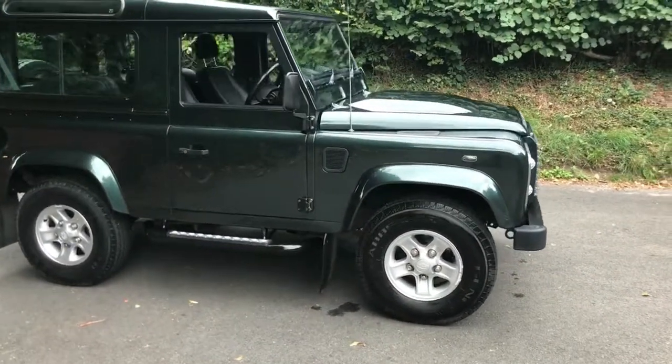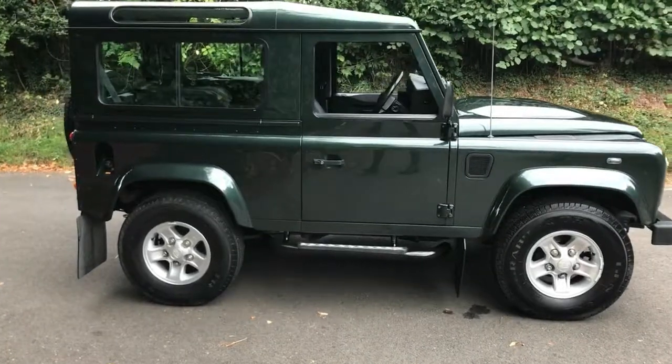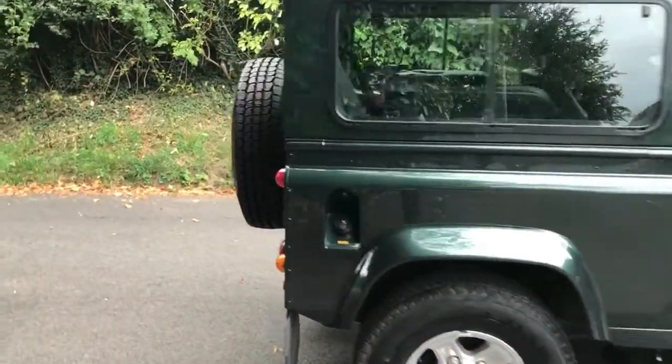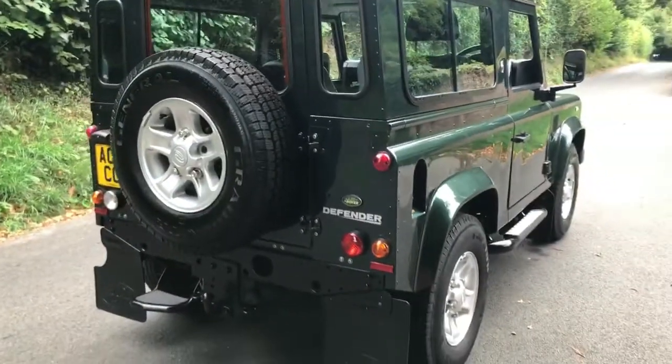All the usual XS refinements: half leather seats, heated seats, electric windows, air conditioning. Really nice thing. It's a four-seater — it's got the two fold-away seats in the back.